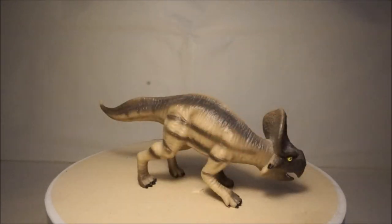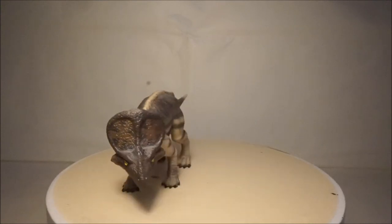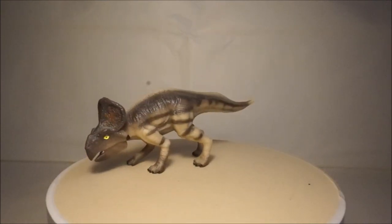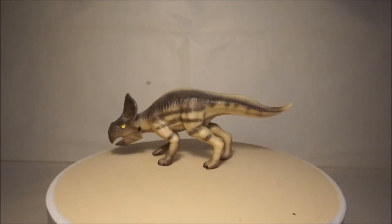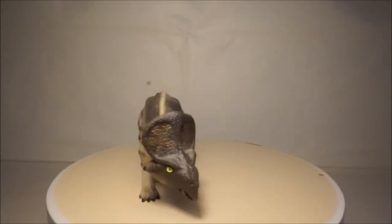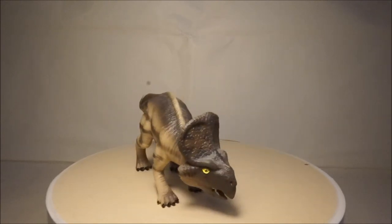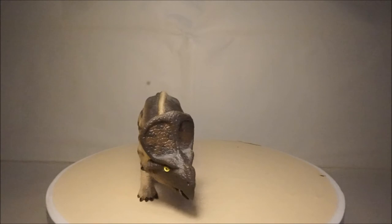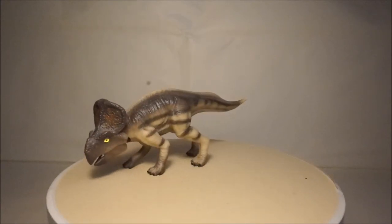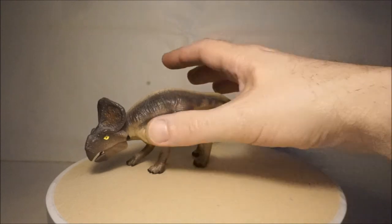My next Ceratopsian model is Protoceratops. This was one of the first Ceratopsians and lived 40 million years before Triceratops. This model by Geoworld is quite accurate, although it doesn't have the best paint job. As you can see, the paint for the teeth has spilled and its yellow eye paint has also spilled a bit.